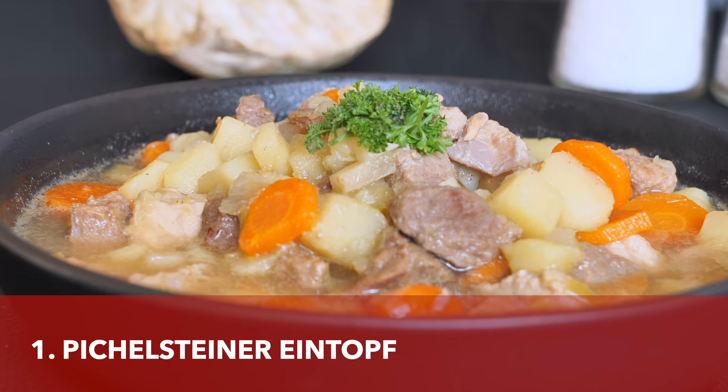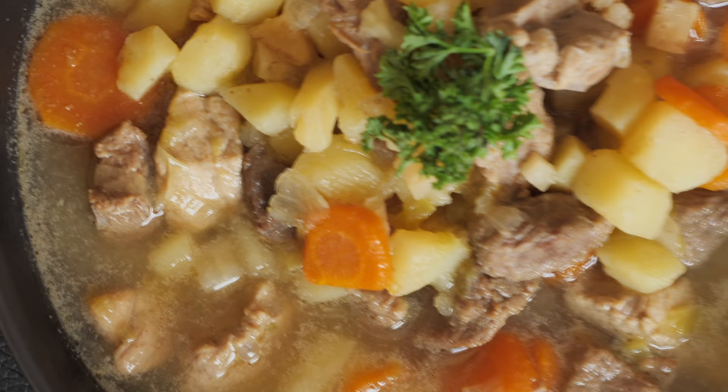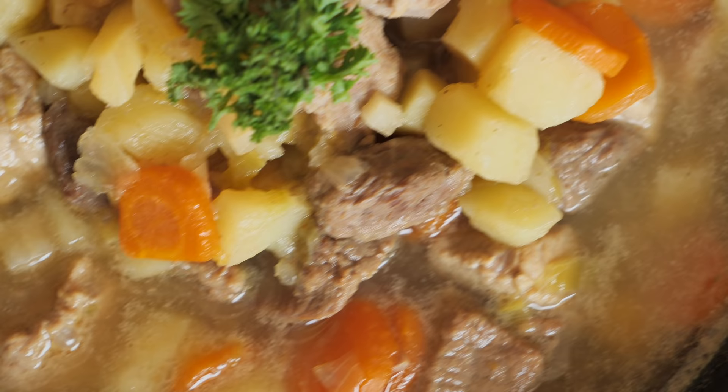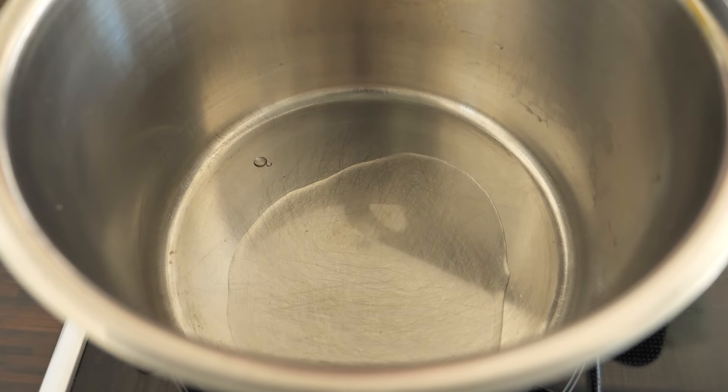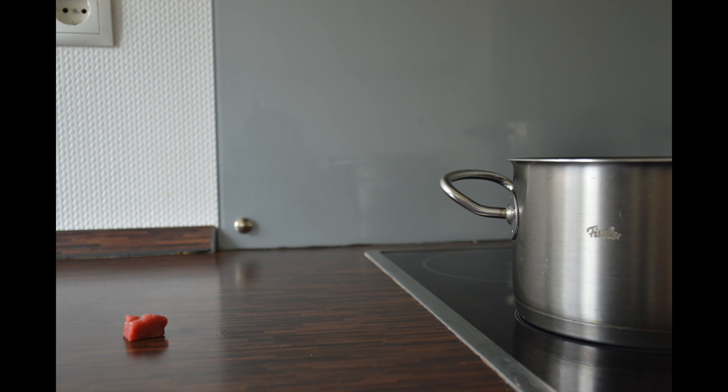We're going to start this video with Pichelsteiner, which is a Bavarian beef stew that contains several kinds of meat as well as soup vegetables. This recipe was developed in Kirchberg im Wald in the 19th century, so this is a very old dish. The version I made contained fried onions and three different kinds of meat.